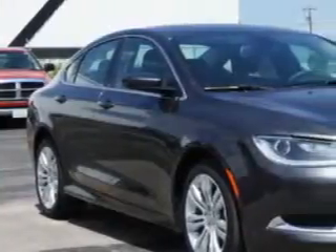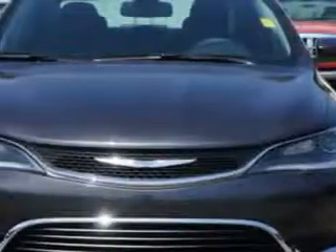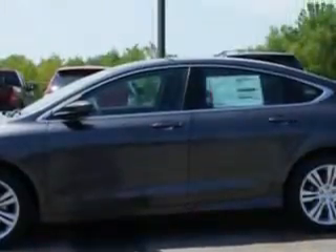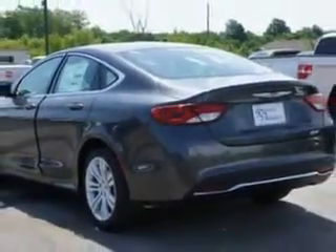You will love this granite crystal metallic clear coat 2015 Chrysler 200, equipped with a 4-cylinder engine and an automatic transmission. Enjoy an exceptional 36 miles to the gallon on this great car, with features like remote power door locks, speed-sensitive volume control, and fuel data display.